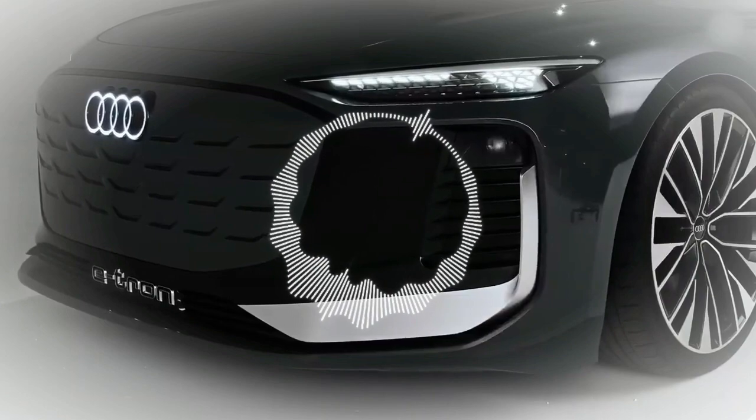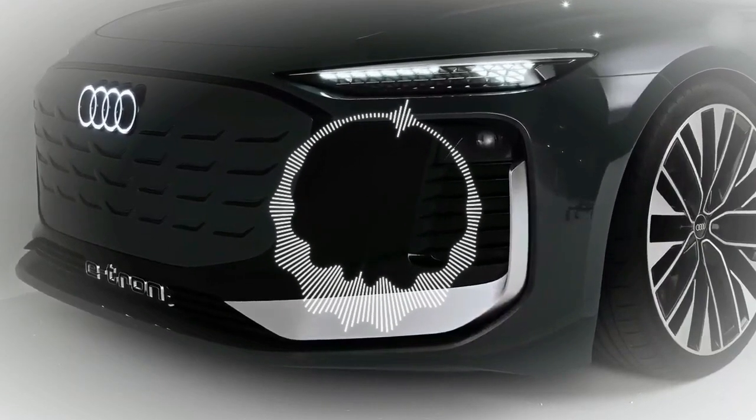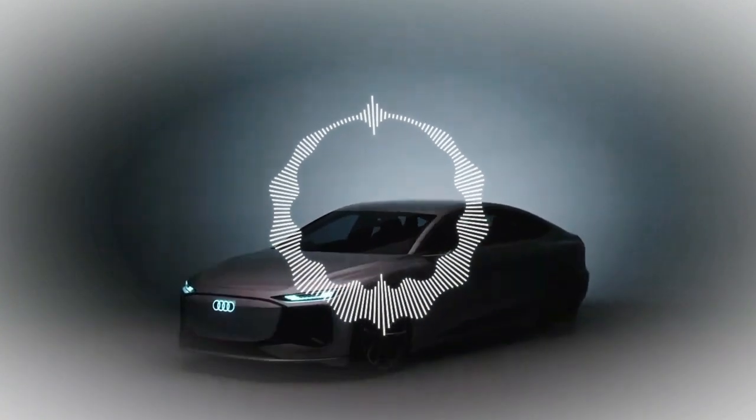To sum up, the A6 e-tron concept is a perfect extension of our future direction and how we envision the next generation of Audi vehicles.